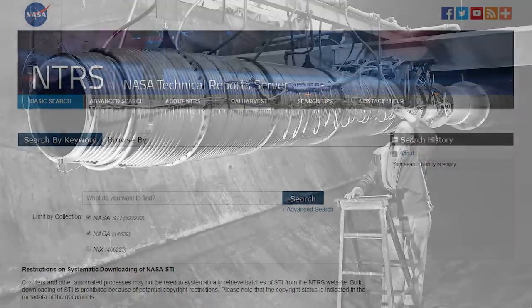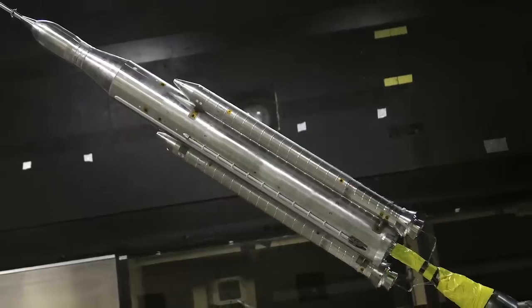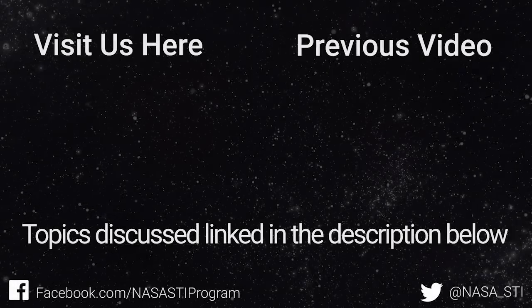The NTRS is one of the world's largest repositories of aerospace STI and features records ranging from the NACA era to today's cutting-edge research. That's all for today. Thanks for watching, and we'll see you next time.